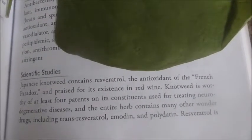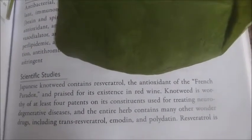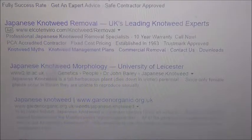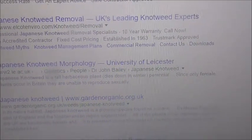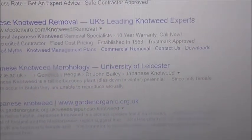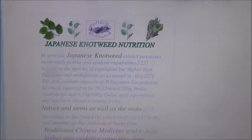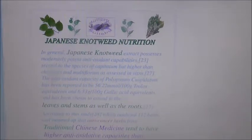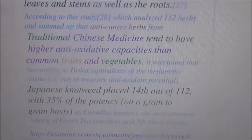There's also an article on my blog from a scientist questioning all the bad press about this plant, because it's a worthy plant. Here's a study from Leicester: Japanese knotweed is a tall plant that dies down in winter, and since only female plants occur in Britain, they are unable to reproduce sexually. Japanese knotweed nutrition — this plant has been used by the Chinese for hundreds of years, yet in the western world we hardly hear about it.